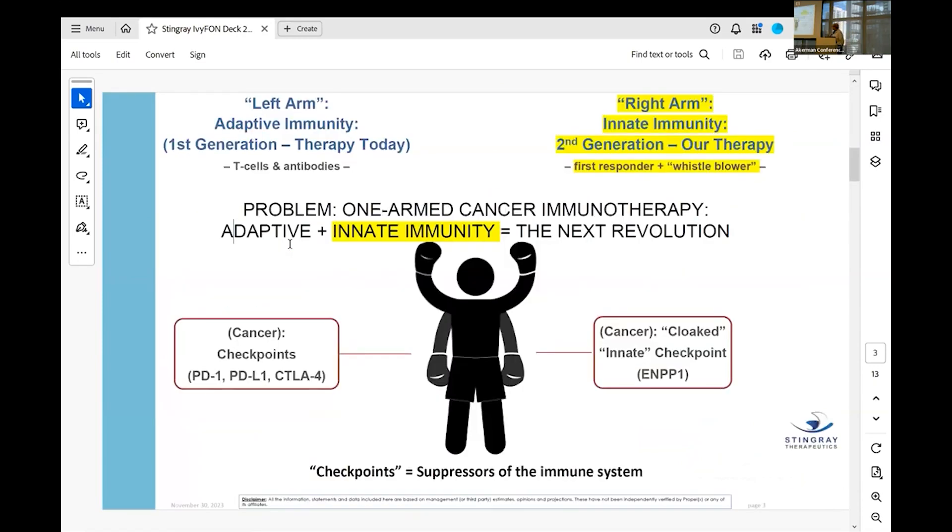I want to talk about what's going on in immune oncology. You don't need to be an oncologist to understand this. The immune system is complicated, but fundamentally it has two arms. The first arm is adaptive immunity — the T-cells and antibodies we all know. You might be amazed to know that every therapeutic we have in immune oncology today targets adaptive immunity.